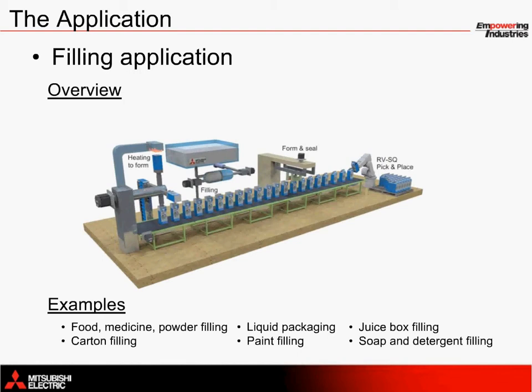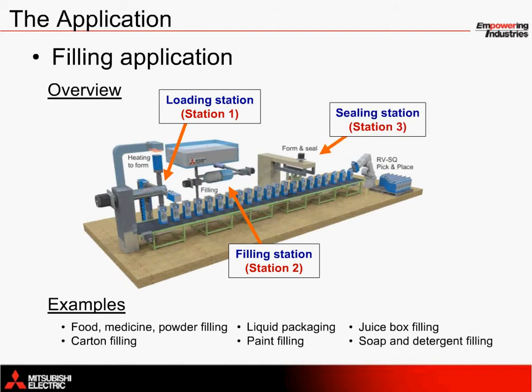Filling equipment comes in many different varieties. You can have anything from horizontal filling machines to vertical filling machines, rotary or inline filling machines. You can also fill with solids, liquids, or even with compressed air. Regardless, every filling machine is essentially comprised of three main components: a loading station, a filling station, and a sealing station.